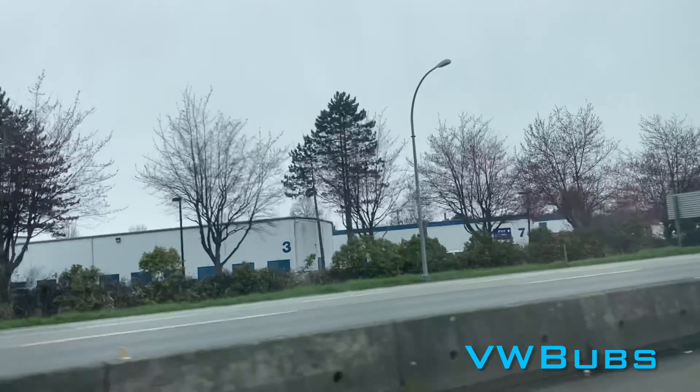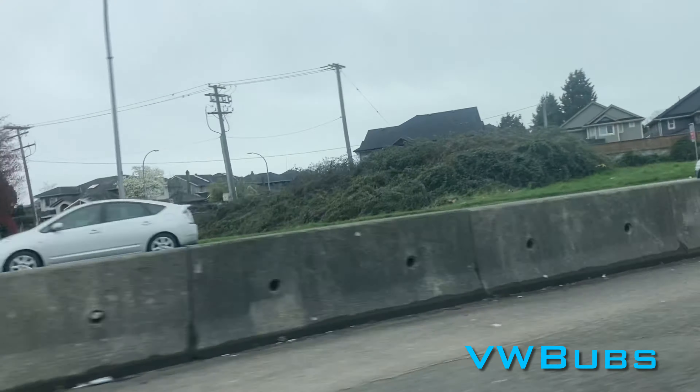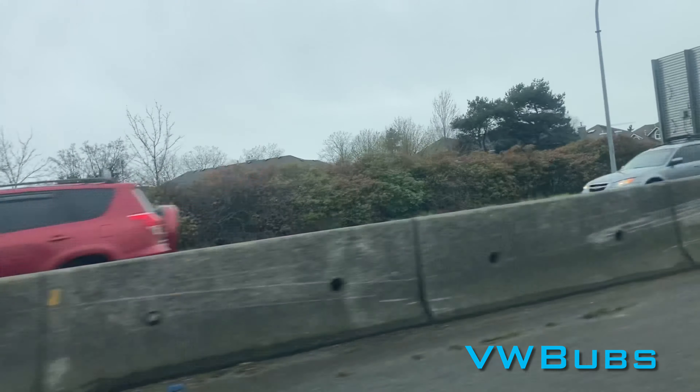Hello everyone, VW Bubz here, and today we're going to be exploring what remains of the Arbutus Corridor Railway Line. We're getting pretty close to that location, and we're going to be activating some old crossings and exploring and see traces of what once was the Arbutus Corridor.